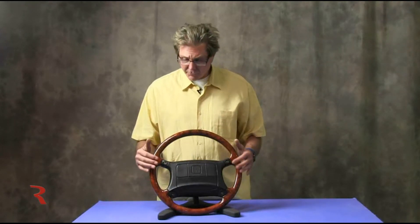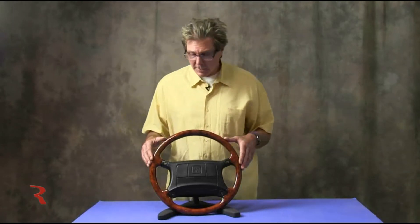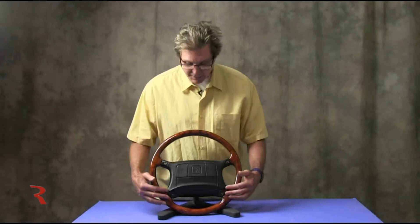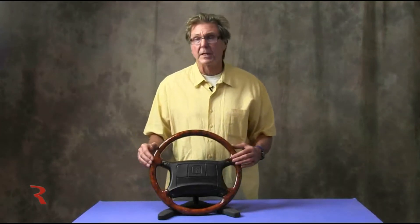The four horn button layout that this one has ran from roughly 1990, when airbags were introduced by Rolls-Royce in North America. Then in 1993 they went to a two horn button layout, eliminating the two lower ones and just keeping the upper ones.